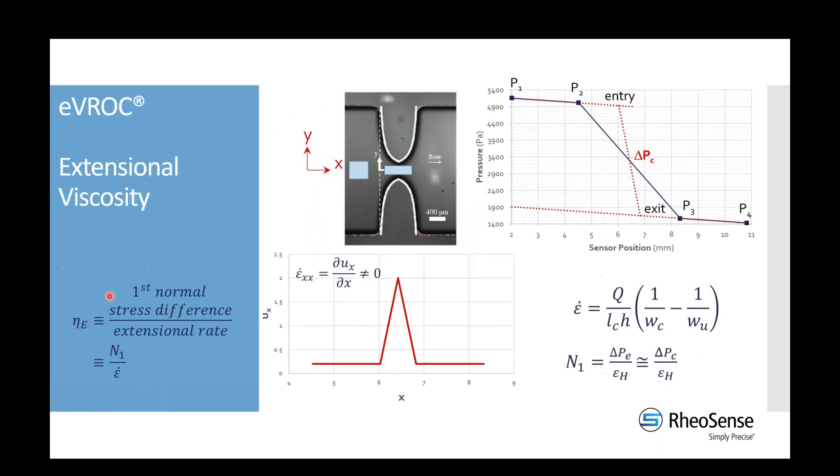We also offer extensional viscosity testing using what we refer to as EVROC flow channels — Extensional Viscometer Rheometer on a Chip. Everything else is pretty much the same with the exception of the geometry of the flow channel. The standard steady shear viscosity uses a uniform channel, but the extensional viscosity is obtained by introducing a hyperbolic contraction-expansion in the center of the channel.